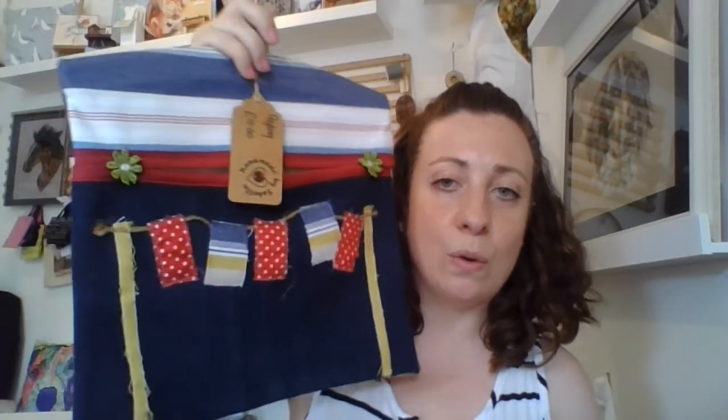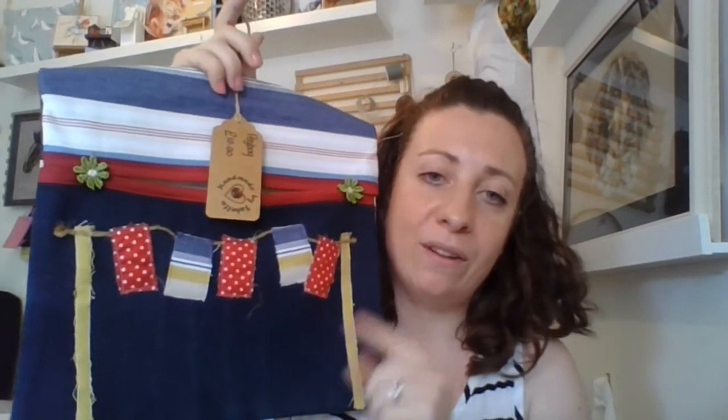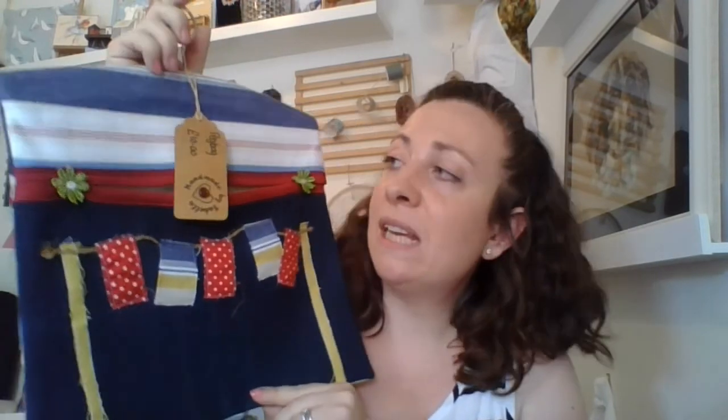If you are looking for the perfect place to store your pegs in this sunny weather to hang out your washing, these peg bags come in a variety of designs. This particular one is denim with a bunting detail and retails in the shop for £10.50.